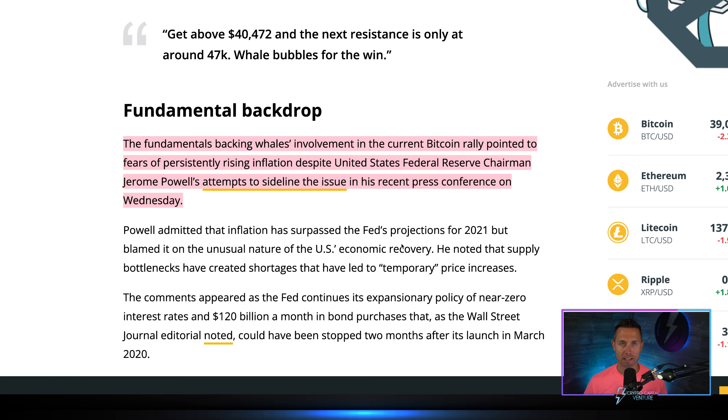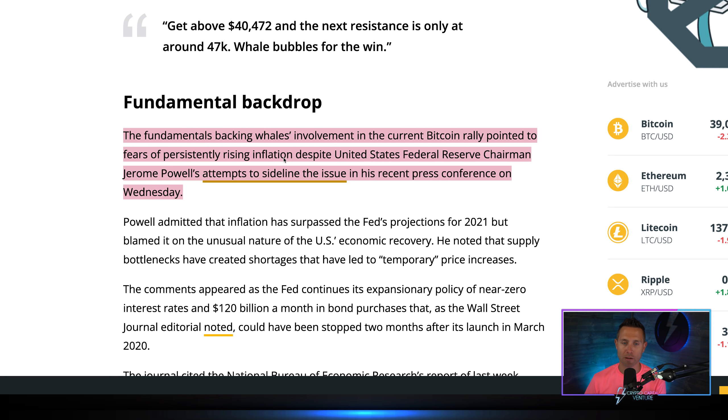The fundamental backdrop: whales' involvement in the current bitcoin rally is pointed to fears of persistently rising inflation, despite Federal Reserve Chairman Jerome Powell's attempts to sideline the issue in his recent press conference. I have a huge bitcoin versus inflation video dropping tomorrow, Saturday July 31st, so keep an eye out for that.